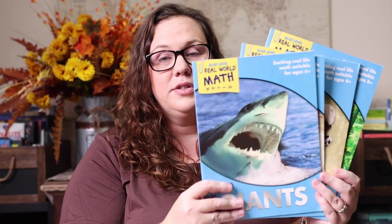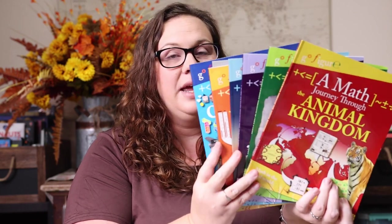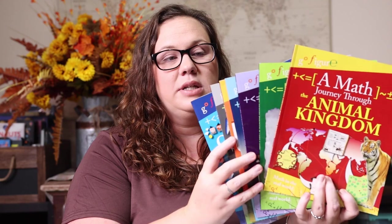A few other series we really like are Real World Math, which takes math and applies it to the real world, and Journey Through Math, which gives a hands-on look at different skills for each topic. I love using these with unit studies — for instance, the Math Journey Through Space is a great way to sneak in extra math while learning about space. I also really like the Bedtime Math series; we have all of the books and have done them multiple times.